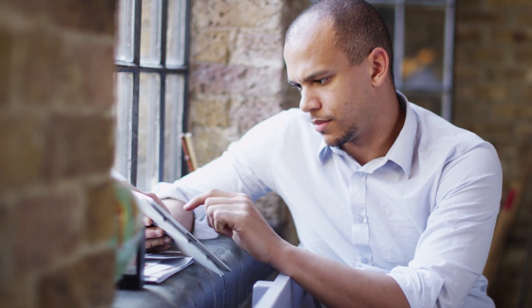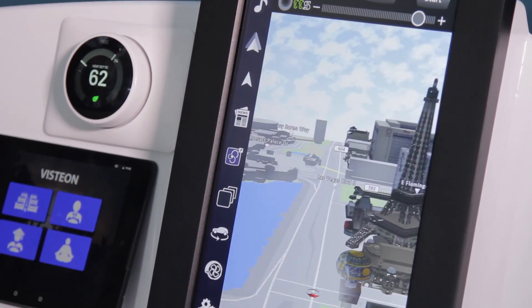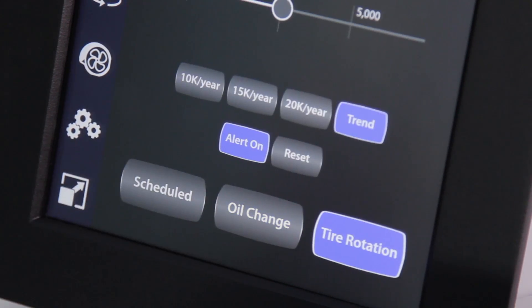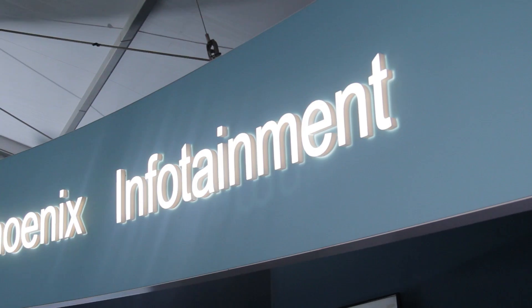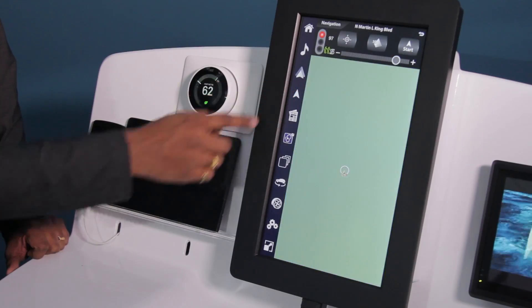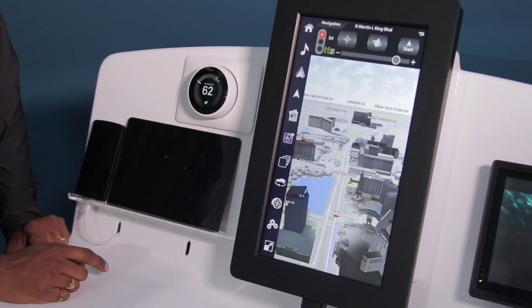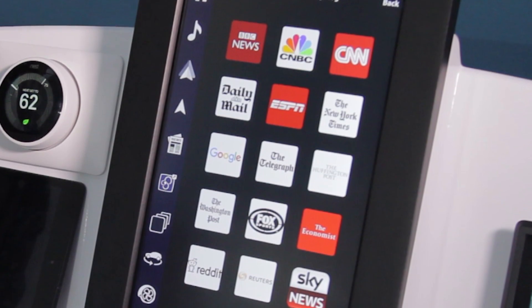The booming consumer use of mobile devices has raised expectations for in-vehicle infotainment. As a global leader in vehicle cockpit electronics, Visteon has introduced a breakthrough next-generation infotainment platform that can keep up with the ever-changing, evolving technology of consumers' mobile apps, elevating infotainment to a new level.